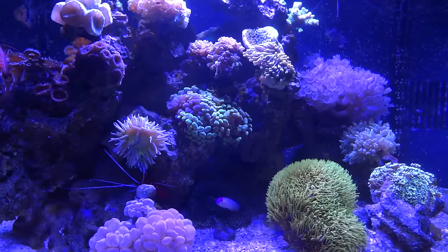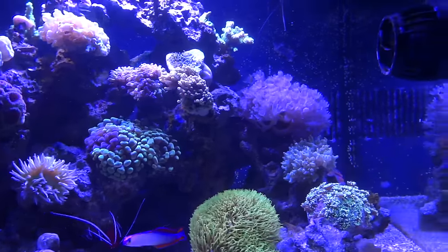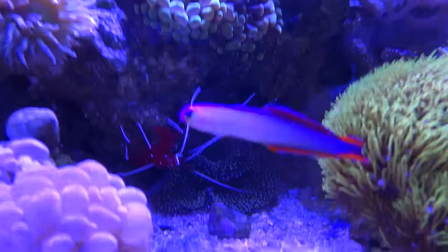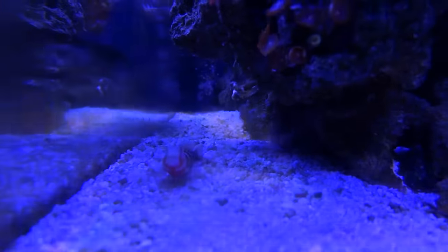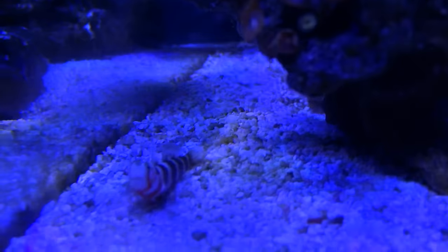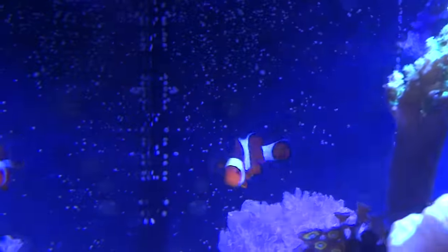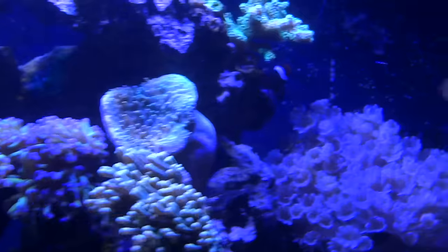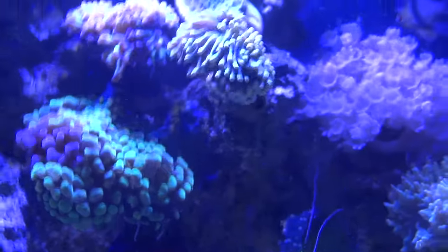As far as livestock or fish go, I've got about the same as probably the last few videos. I've got this purple firefish, and a red and white striped goby — I'm blanking on the name. Still got the pajama cardinal and then the two clownfish. Over the last few months I've had a couple of different royal grammas and both of them have died on me. I'm not sure why.